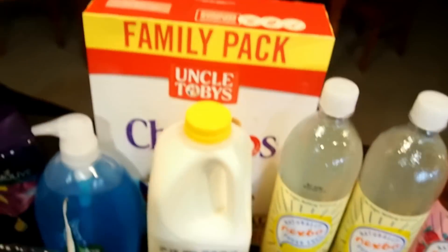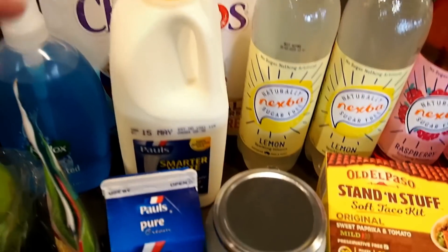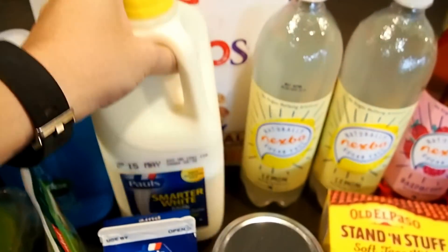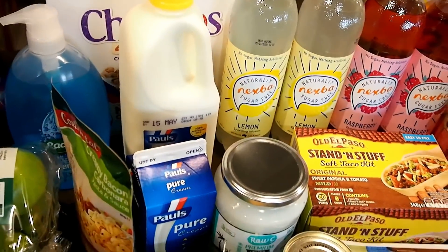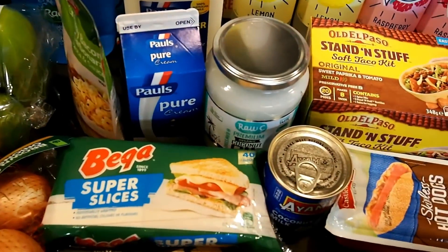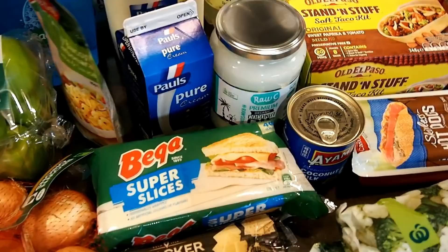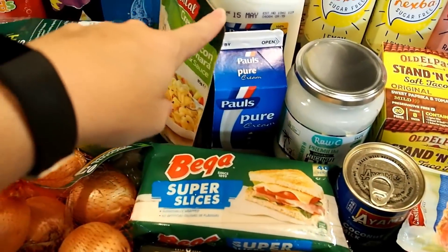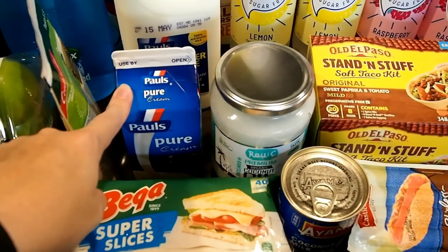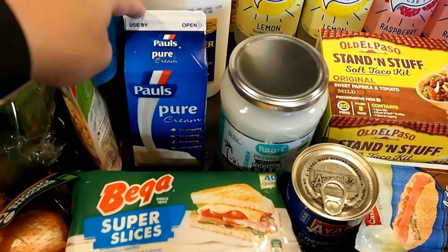Up the back we've got some Cheerios — that's the cereal my oldest likes. We use this smarter white milk, which is 2% fat — I think that's similar to what Americans call 2% milk. I've got a pasta packet for one of our meals this week. I have cream in my coffee every morning, so I grabbed some more of that — this morning my cream was off and I had to throw out my coffee, which was very sad.